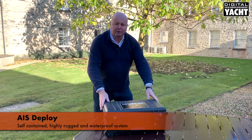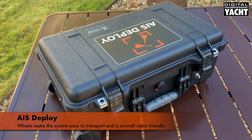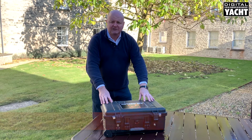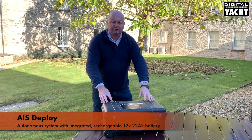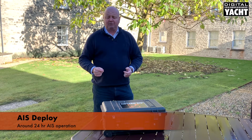It comes housed in its own waterproof Pelican case which has wheels, so it can be taken on as hand luggage on an aeroplane. This incorporates a 22 ampere hour 12 volt battery which will give you autonomous AIS operation for around about 24 hours.